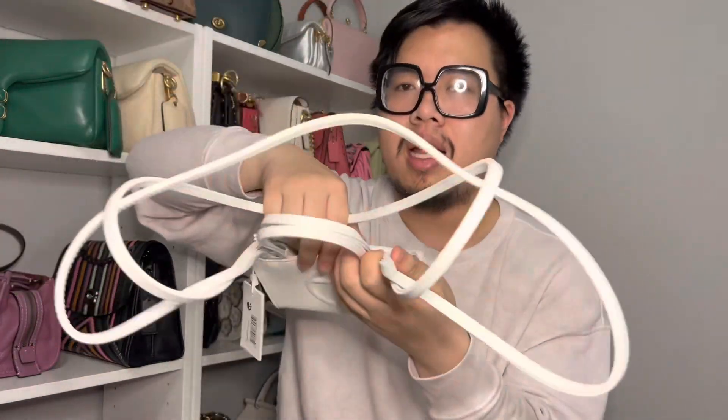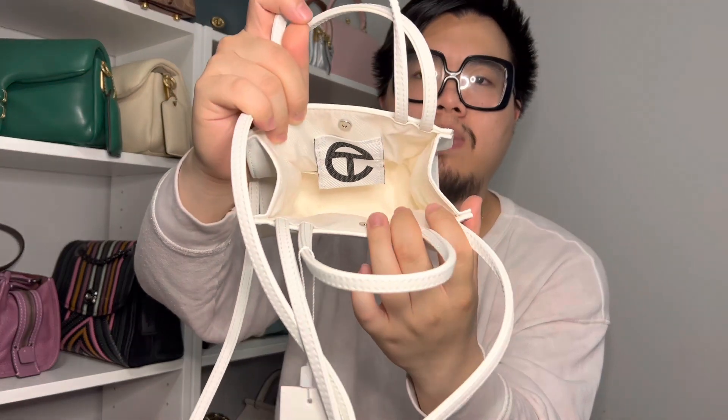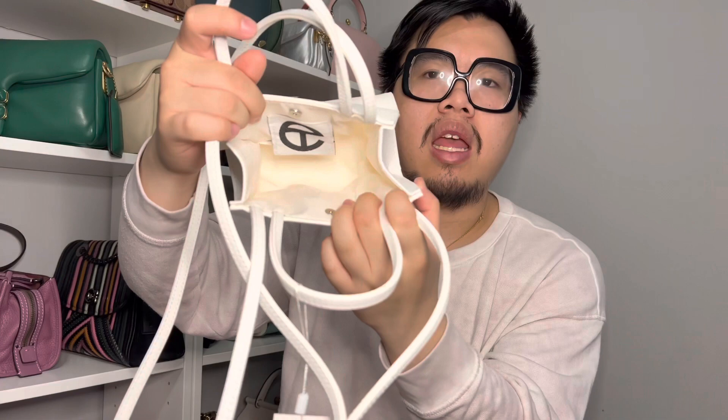The third bag is the Telfar small shopping bag, and this one was definitely an impulse purchase. I got an email notification and I just thought it was so cute that I went ahead and got it. I was also wanting it for my vacation coming up next month. It has two top handles and a longer crossbody strap that can also be used as a shoulder strap — permanently attached to the bag. Inside, it is just one open compartment with a little Telfar tag in the back, and it is lined in fabric.